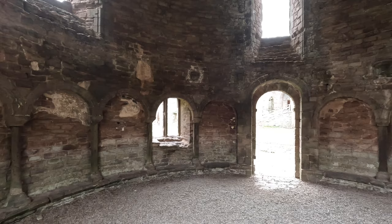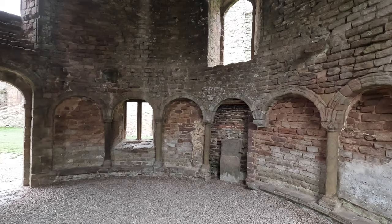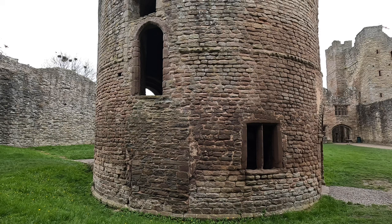Now there are actually 14 arches here — some of the more eagle-eyed of you will have noticed that. But actually one of the arches, the one in the middle here with the slab, wasn't a seat at all. If we look on the outside, you'll see that that arch was actually bricked up — it was leading on to a separate structure that was actually part of this chapel.